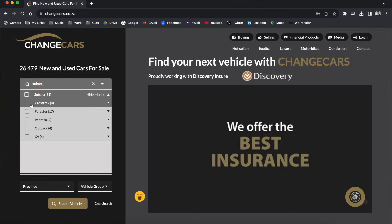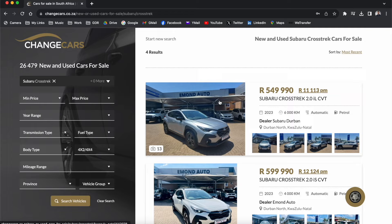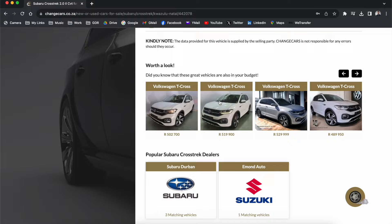If you're looking at getting a Subaru Crosstrek, check out changecars.co.za — a website that sells new and used cars, approved by Discovery Insure and all the automotive manufacturers. They also vet every dealer on their website to give you peace of mind that you're getting the highest quality.